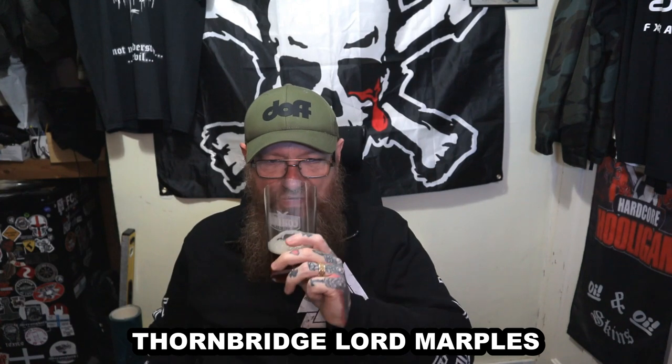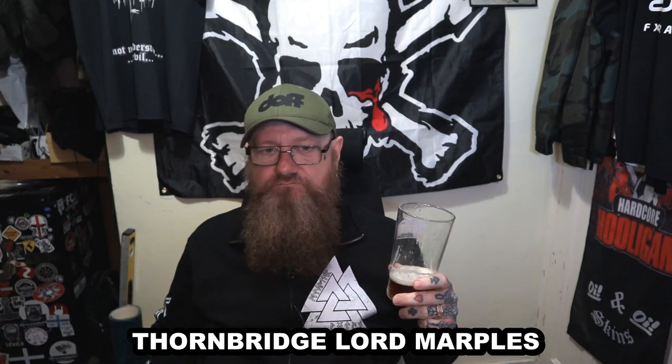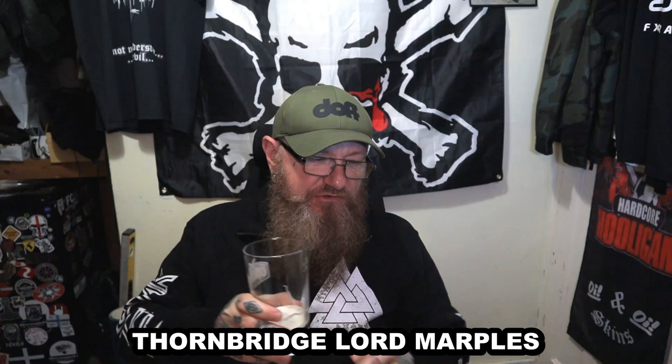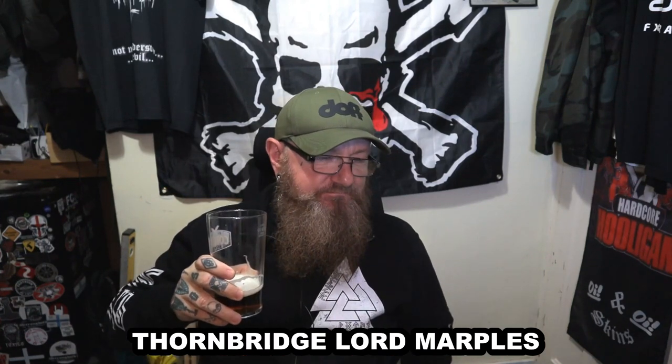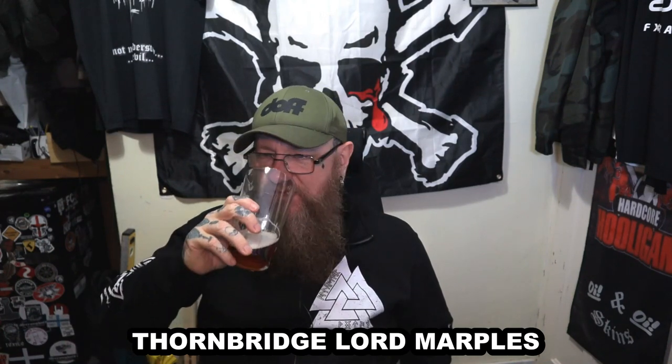Good health. And here we go again with Thornbridge. The body is weak on that — almost watery. Not much of a finish. Mild, bitter flavours. That is a bit of a disappointment.